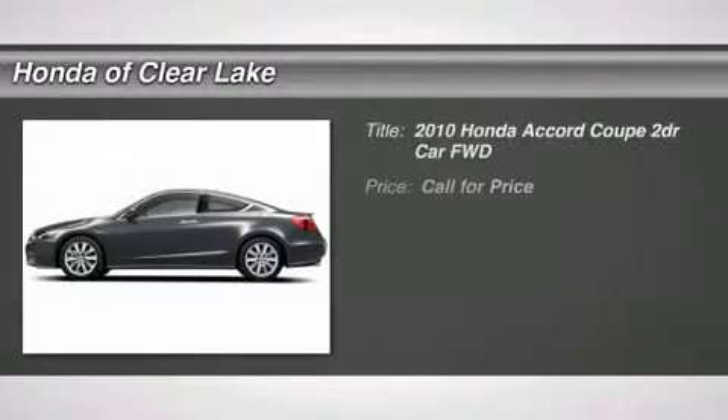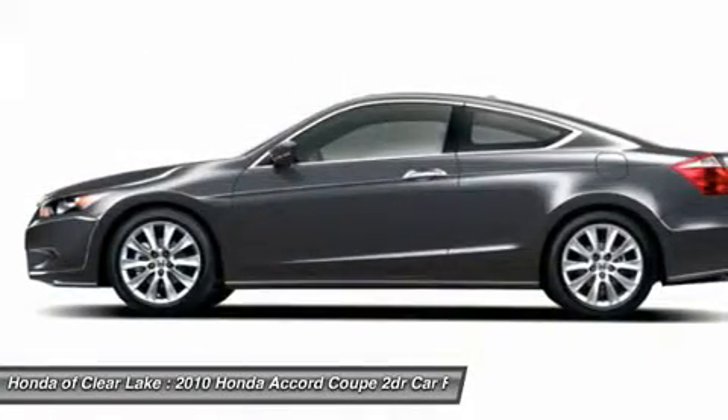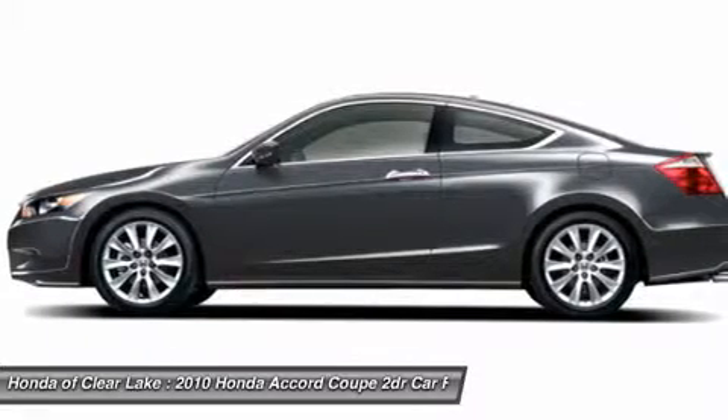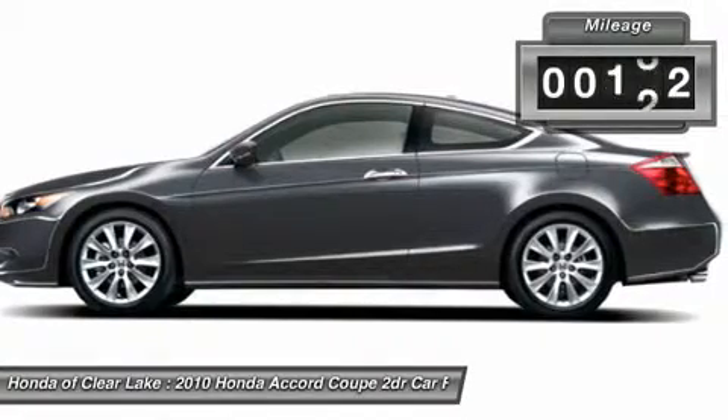3.5L V6 SMPI SOHC 24V Gasoline, Carfax One Owner, and Clean Carfax. Terrific fuel economy. Stunning. Tired of the same boring drive? Well, change up things with the superb 2010 Honda Accord.